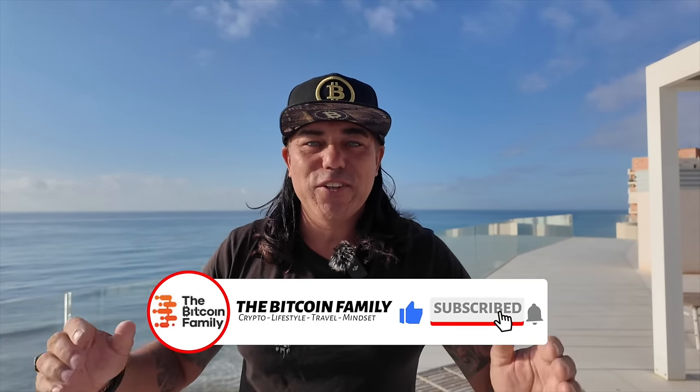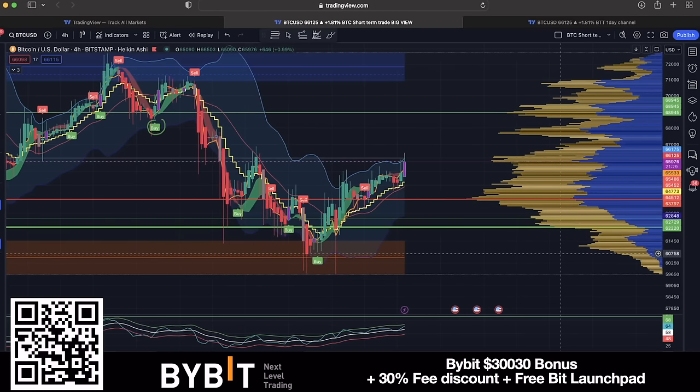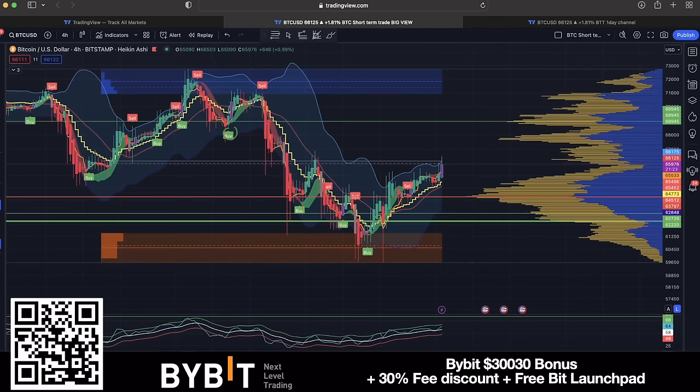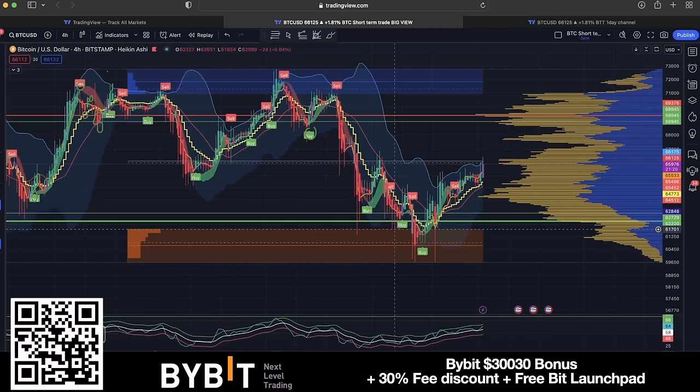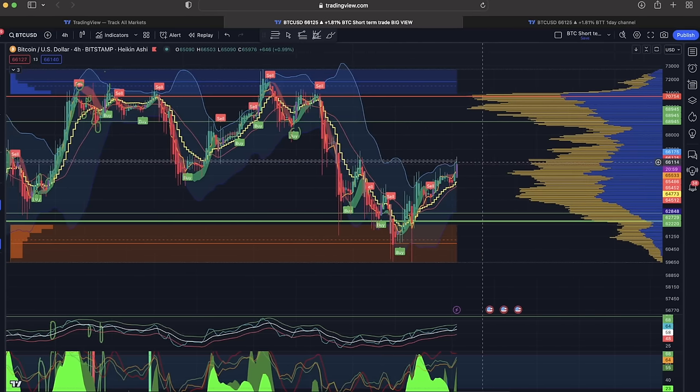Let's jump into the charts. The first chart for today is the four-hour chart. Look how beautifully we bounced here in the red area — that area I've been showing you for weeks, the massive support area. We could drop even to 61k; you could have bought Bitcoin at the low of $59,600. Beautiful double bottom, buy signal on the indicator, we went above the yellow stepping line — beautiful buy signal. You should be in profit now around 66k.